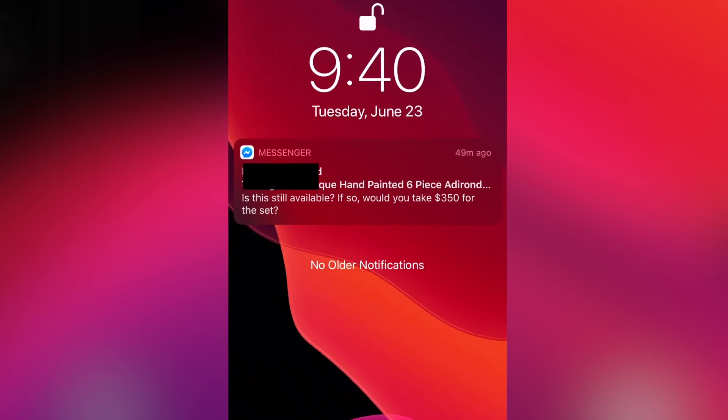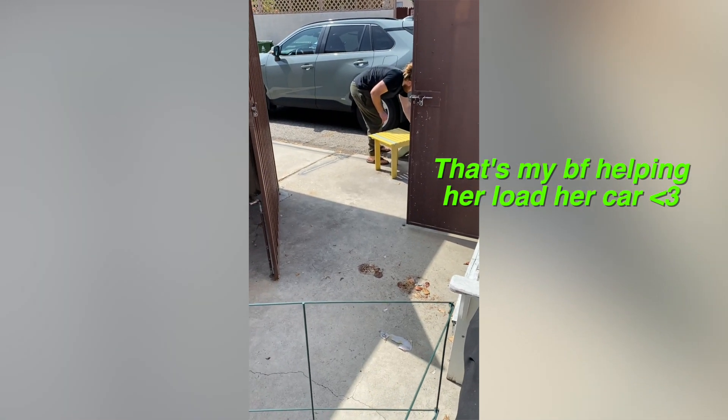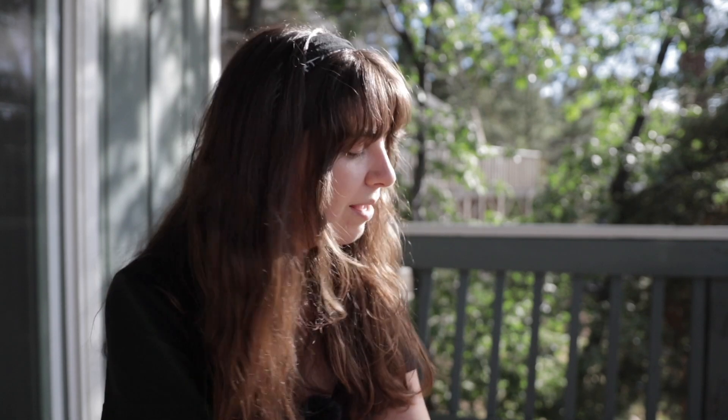Then last night at around 10 p.m., a woman messaged me on Facebook Marketplace asking if it was still available and offering $350. I said sure, and this morning she picked it up. She was sweet and said she was so excited about the chairs. She gave me $350 cash. I made $350 from furniture I found on the side of the road — it was totally weathered and pretty much worthless, and I flipped it for $350. Isn't that cool?